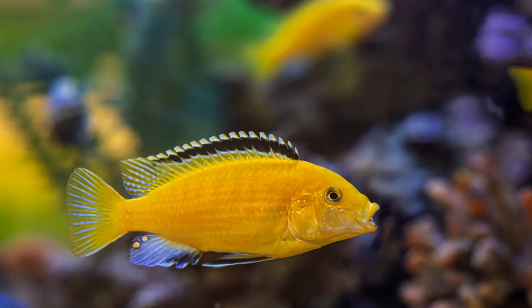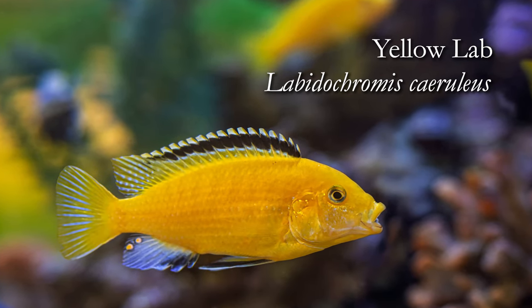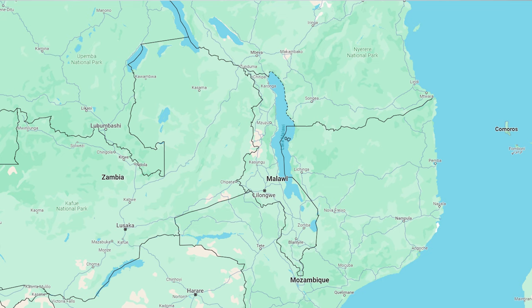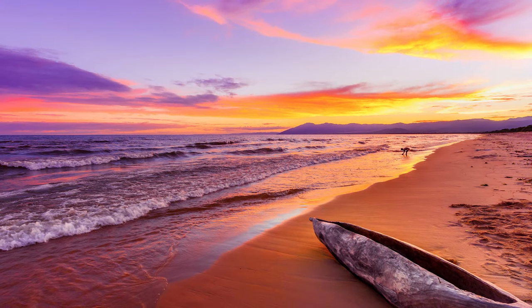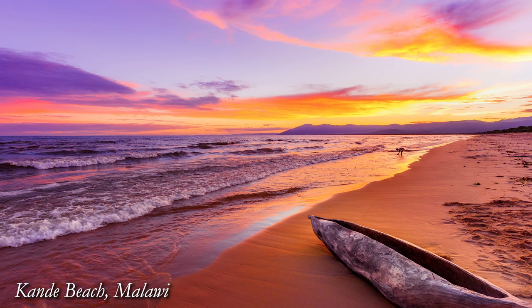Hey everybody, welcome to our Species Spotlight on the Yellow Lab, or Labidochromis caeruleus. The Yellow Lab is endemic to Lake Malawi.